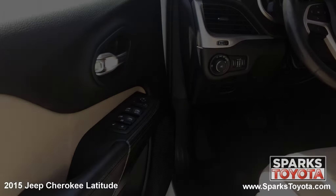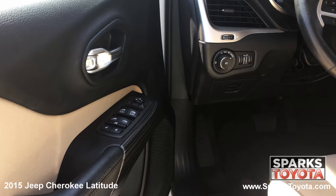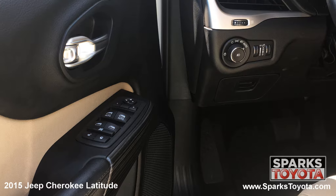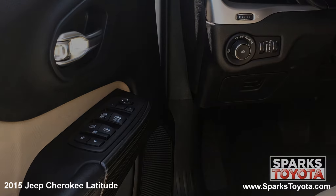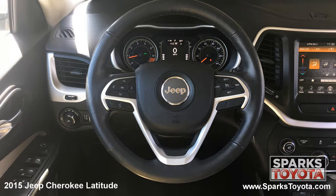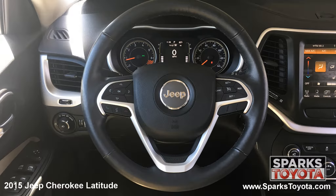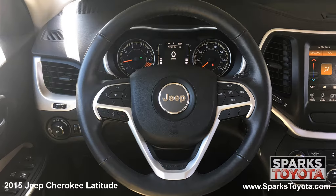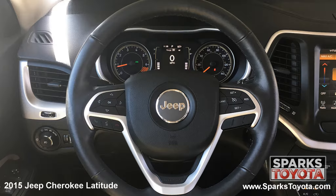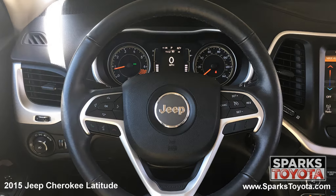Here are the easy to reach controls for the power side mirrors, the headlights, the power door locks with auto lock, and the power windows with front row express up and down. This Jeep has a very comfortable tilting, telescoping, and leather-wrapped steering wheel, with on-wheel controls for the cruise, audio, and Bluetooth features. It's also equipped with a very well-lit instrument cluster.